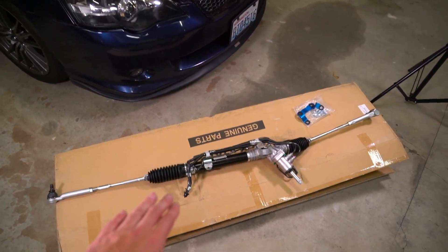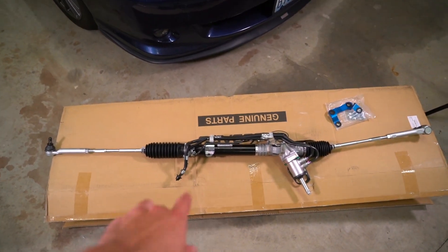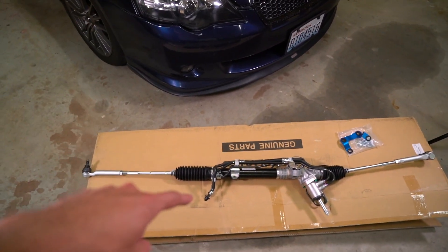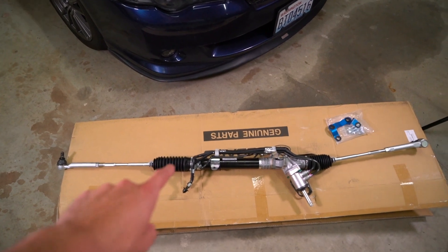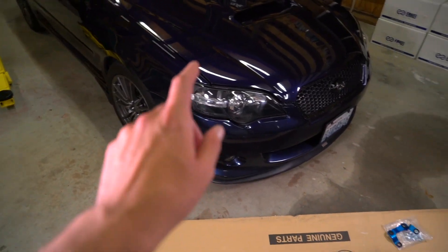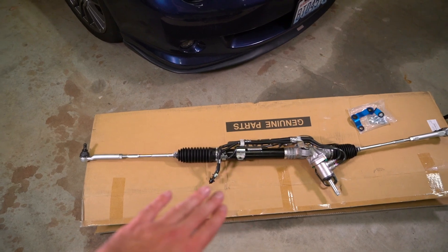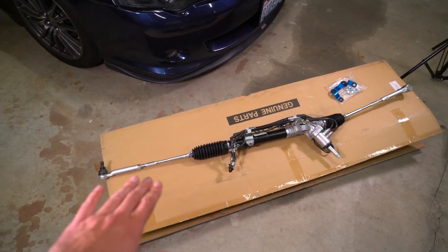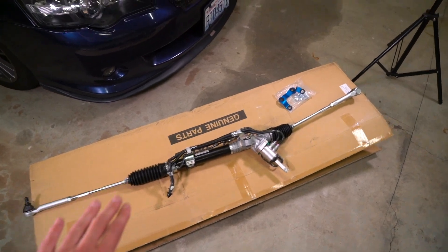Next up on our parts list is an STI steering rack. This is a brand new steering rack from a 2015-plus STI — it's a very common upgrade on the legacy as well as some other Subaru chassis. The benefit is that it has a 13-to-1 steering ratio versus the 15-to-1 that's on this car, so a lot sportier feel than what's currently on there. I'm definitely excited to see how that feels with all the other suspension upgrades we're doing.